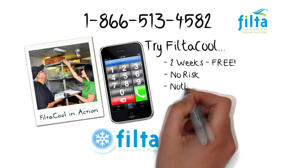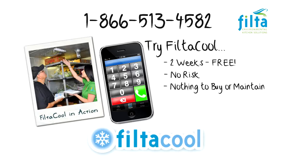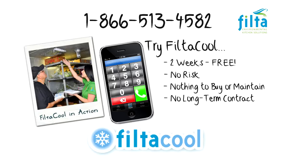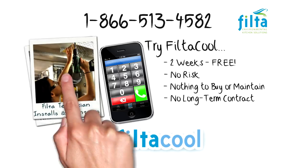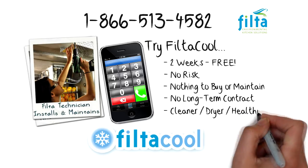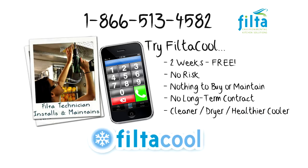Best of all, because FiltaCool is a service, there is nothing for you to buy or maintain. There is no long-term contract, your Filta technician does all the work, while you enjoy a cleaner, drier, healthier cooler. So give us a call today and start enjoying the benefits of FiltaCool.